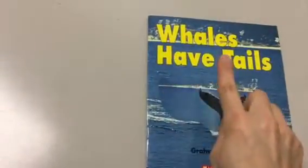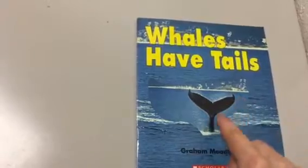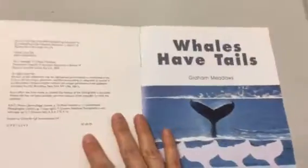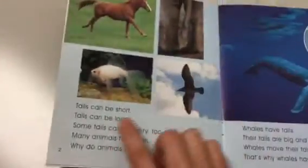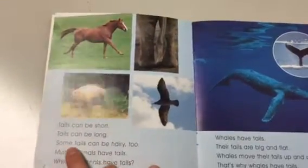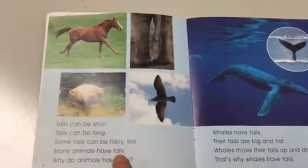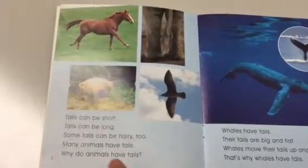Whales have tails. Here's "The Whale's Tail" by Graham Meadows. Whales have tails. Tails can be short. Tails can be long. Some tails can be hairy, too. Many animals have tails. Why do animals have tails?